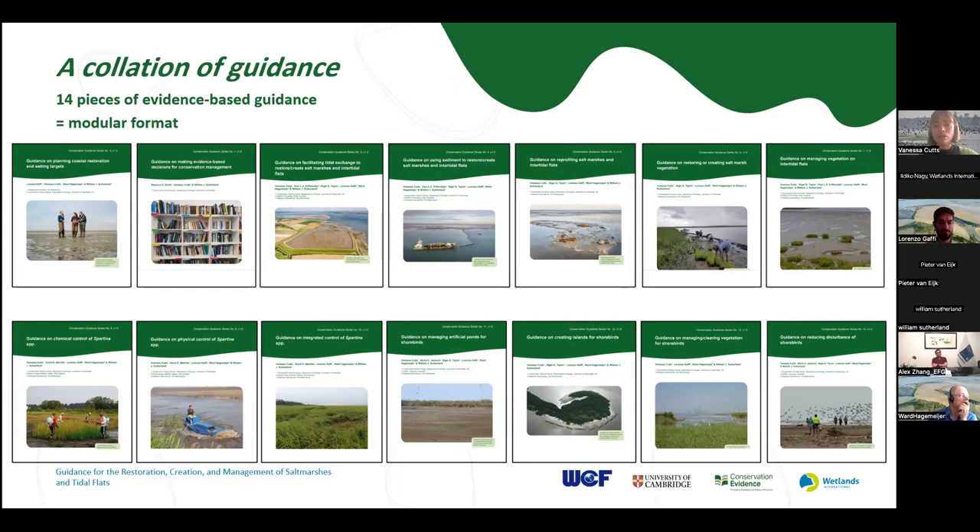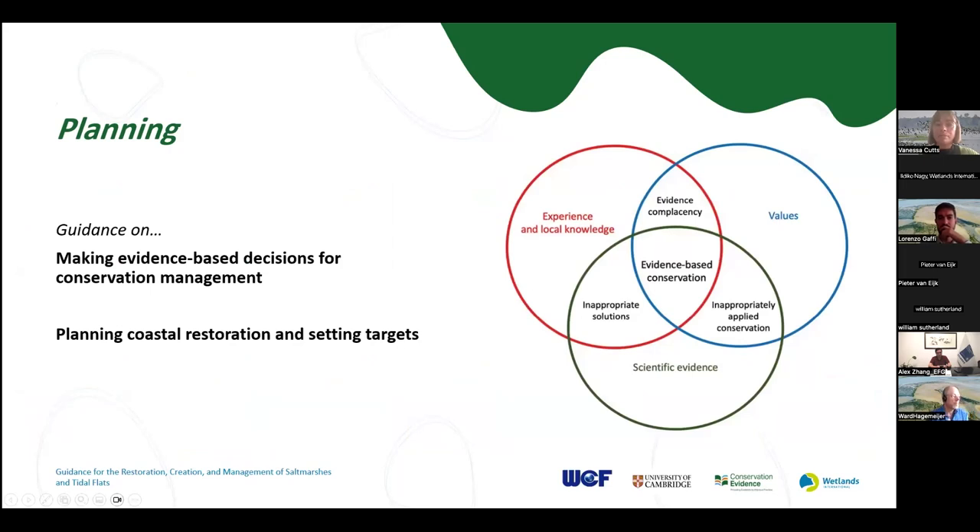The guidance is based on global evidence, so we hope it will be useful to everyone worldwide. However, the conservation actions chosen have been selected based on their relevance to the Yellow Sea eco-region around China and Korea. We have two pieces of guidance relating to planning: one on making evidence-based decisions for conservation management — covering how evidence can be used to aid decision making — and one on planning coastal restoration, which includes a stepwise approach with an emphasis on setting targets, as setting clear targets will guide you to selecting the appropriate action.